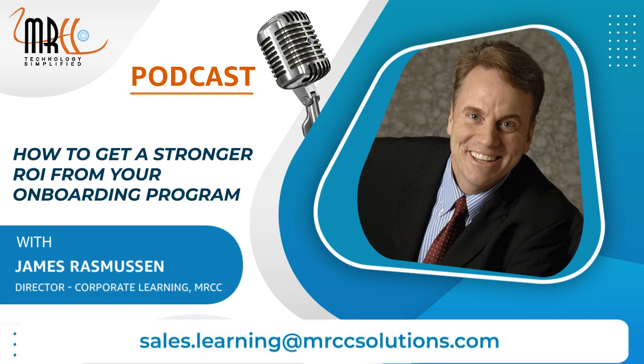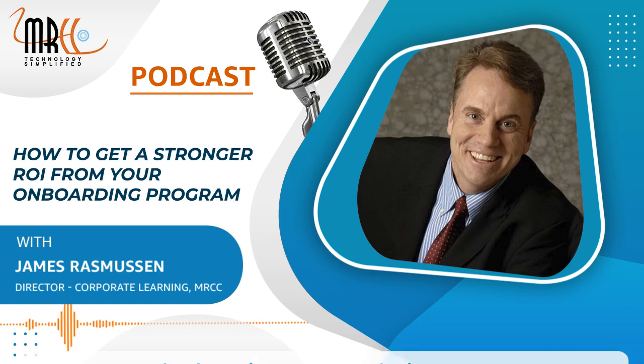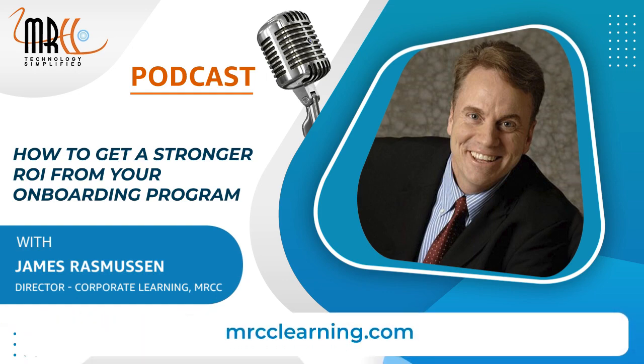To learn more about MRCC onboarding capabilities or other areas requiring learning support, feel free to reach out to us at sales.learning@mrccsolutions.com or visit our website, mrcclearning.com.